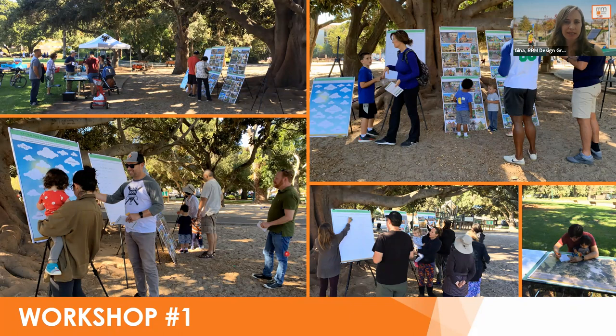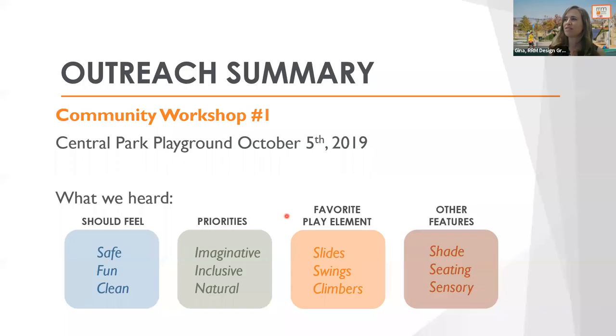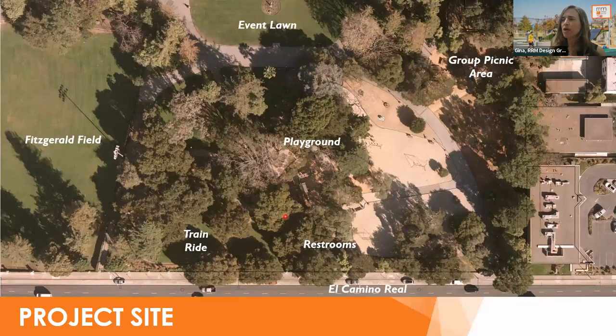As Sheila said, in October 2019 we held a workshop in the park to gather initial feedback on what character people would like to see in the new playground, what priorities they had, and what were some of their favorite play features from other parks. What we heard is that people felt the park should be safe, clean, and fun foremost. Priorities included imaginative play, inclusive play, and a natural setting. The top three favorite play features were slides, swings, and climbers. Other features people wanted were shade, seating, and sensory activities.